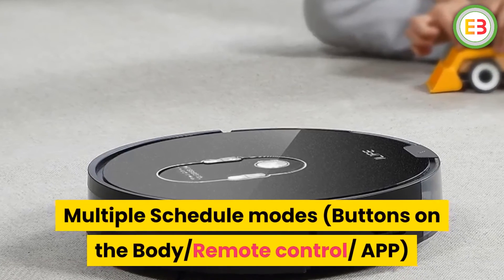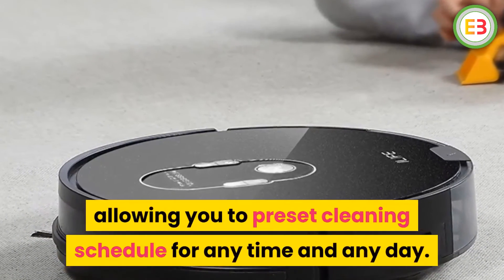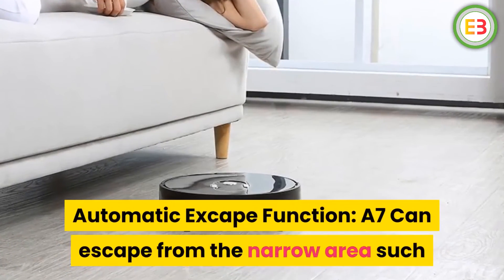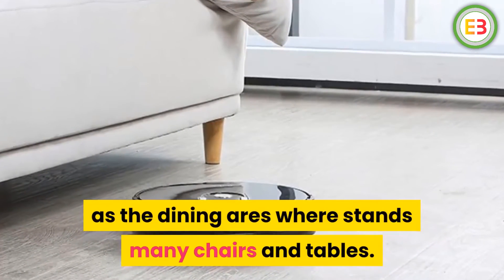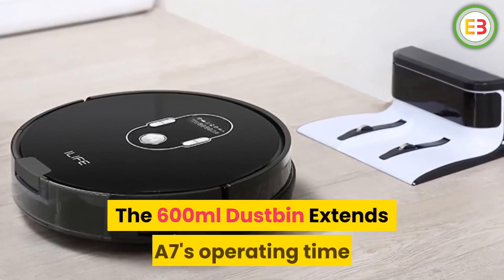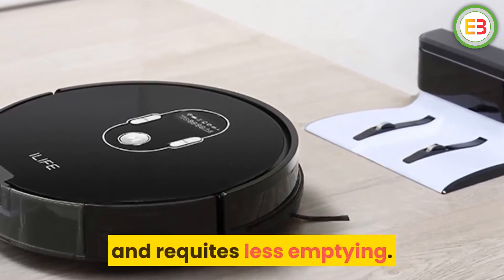Multiple schedule modes — buttons on the body, remote control, and app — allow you to preset a cleaning schedule for any time and any day. Automatic escape function: the A7 can escape from narrow areas such as dining areas with many chairs and tables. Large dustbin — the 600 ml dustbin extends the A7's operating time and requires less emptying.